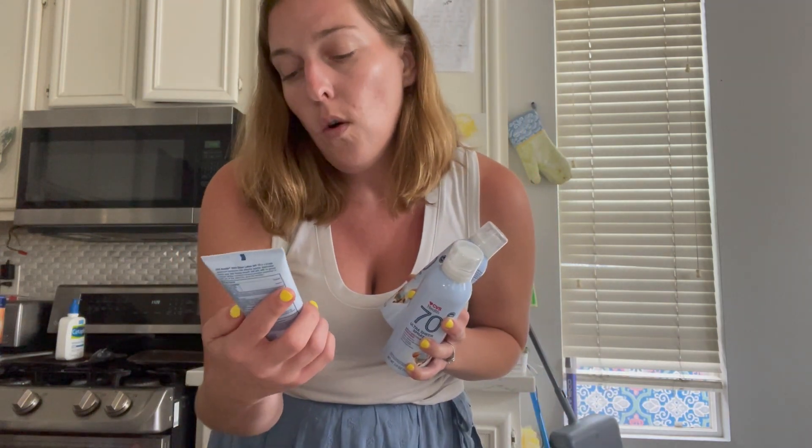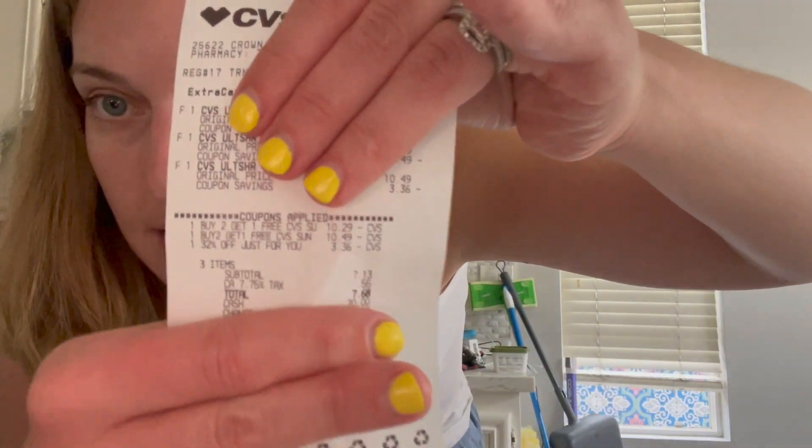I also picked up the ultra sheer lotion facial lotion, priced at $10.29, and I bought three of them. I also had a 32% off coupon from my CVS email. If you guys want these coupons, you need to link your email address with your CVS Extra Care account — that's how you get those emails. They come out on Thursdays, and you can also add your address to your CVS Extra Care account to get some in the mail. So that 32% off discount took $3.36 off, and I paid $7.68 with tax, then got back a $10 Extra Care Buck — making it a moneymaker!